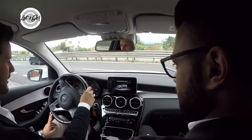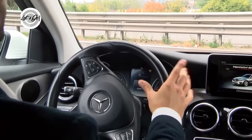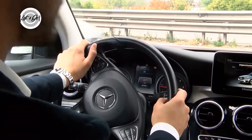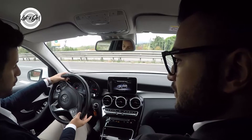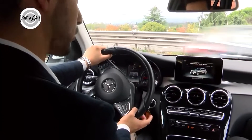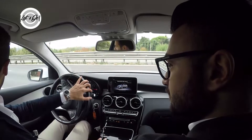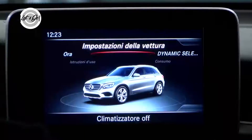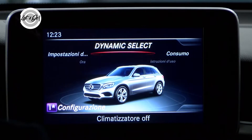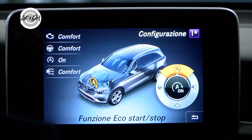È una vettura comoda ma allo stesso tempo sportiva, perché è abbinata al cambio che ha 9 marce, chiamato 9G-Tronic, che si può usare anche con il sequenziale tramite le palette dietro al volante, sinistra e destra. La vettura diventa sportiva nel momento in cui la si porta nella modalità Sport. Le modalità di guida sono regolate dal Dynamic Select: Eco, Comfort, Sport o Sport Plus. In Sport Plus la vettura scala di marcia, il volante diventa duro e più preciso.